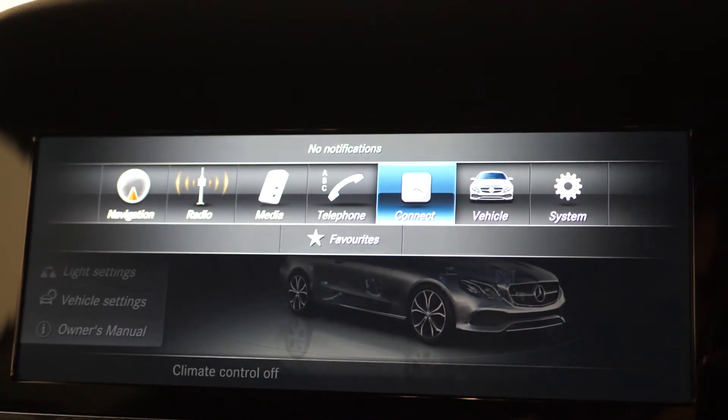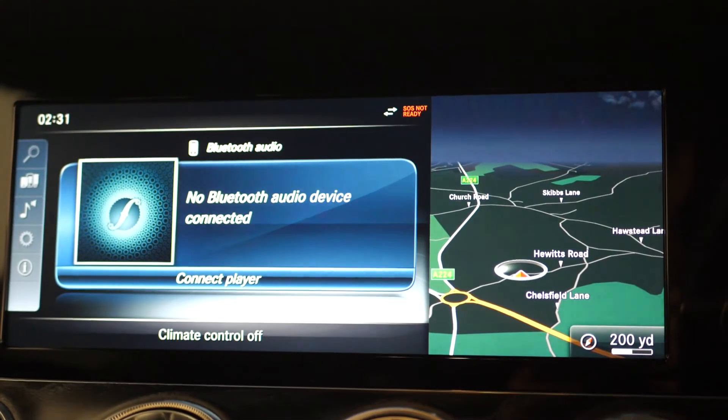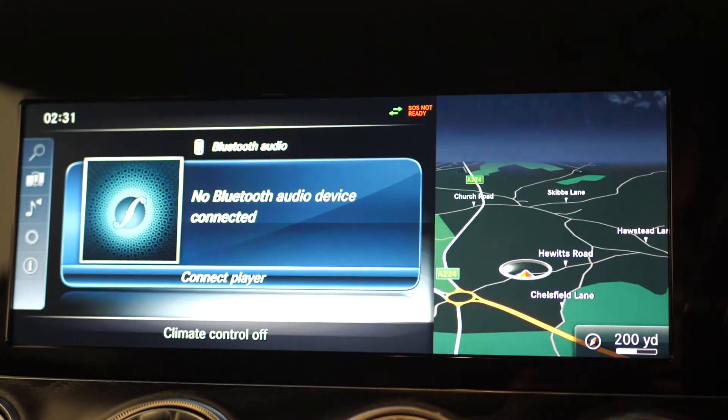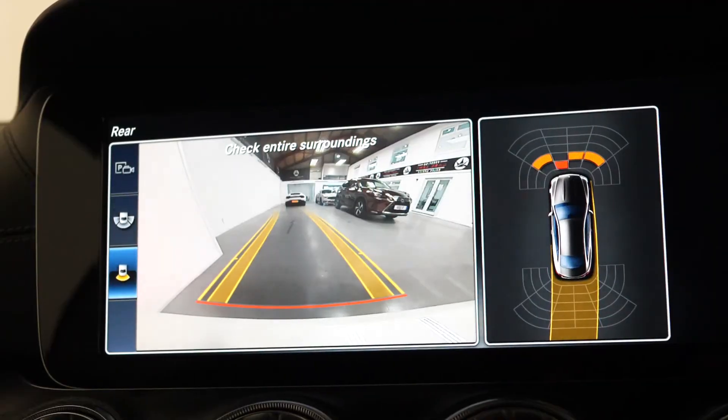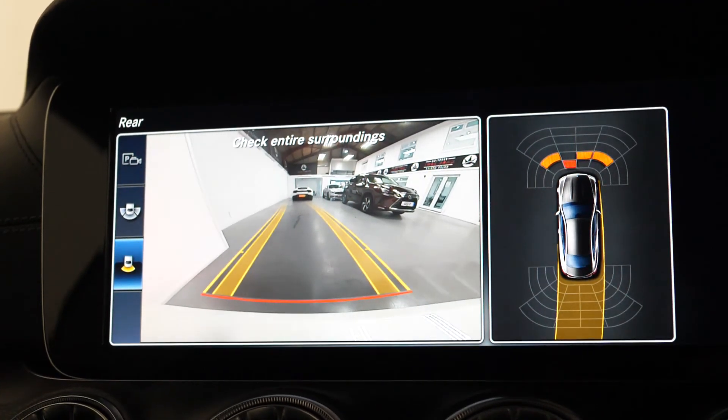Moving up to your multimedia system with the 8.4-inch display, this is where you can locate everything from your DAB digital radio, your satellite navigation, your Bluetooth, your ambient lighting settings, your reversing camera and the front and rear parking sensors.